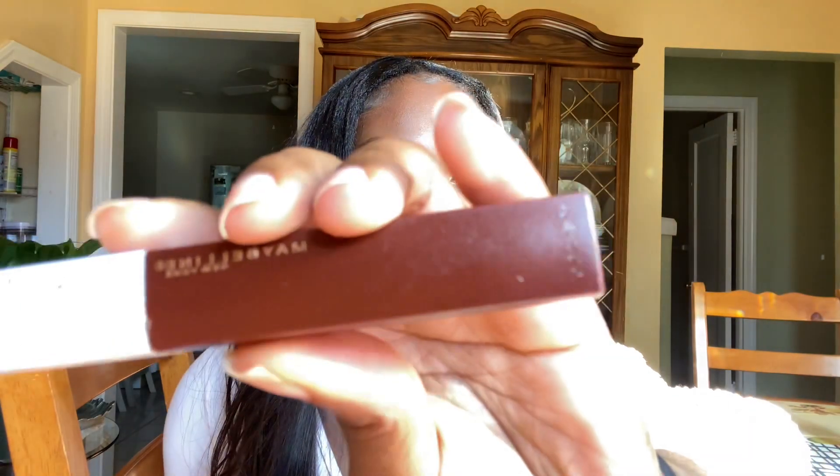Now I'm going to show you guys my browns. I am truly a girl who will mostly only wear browns. My absolute favorite one that I will line with pretty much every clear gloss is the Maybelline Super Stay, and this is in the shade Protector. You guys, this is a beautiful brown.